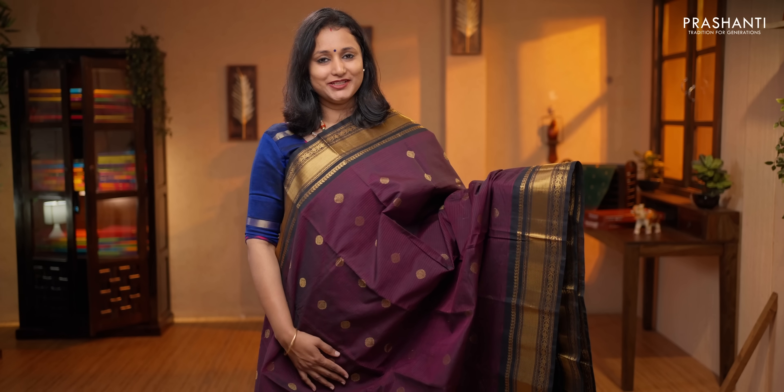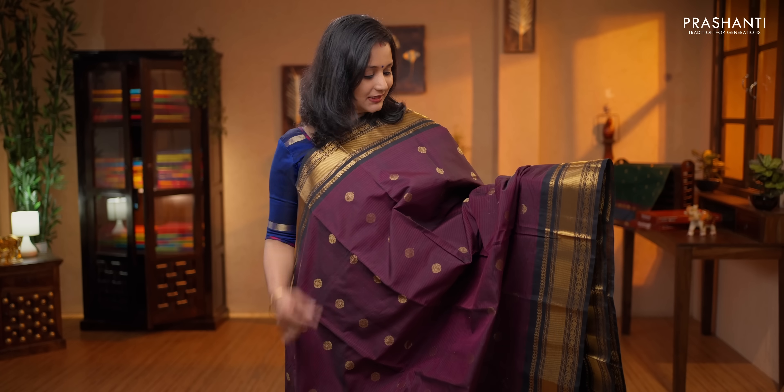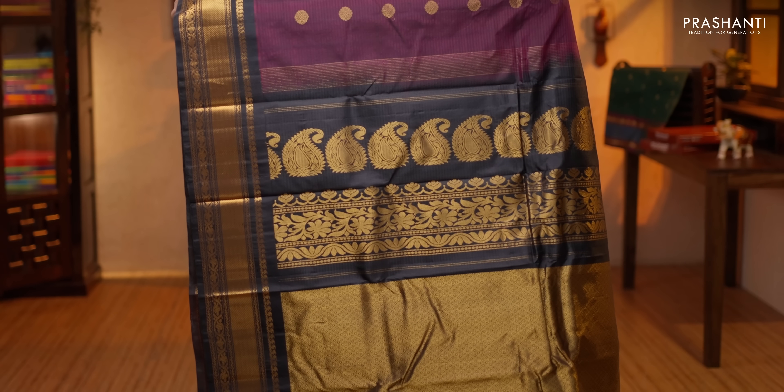Deep wine color with black — a stunning saree with contrast bhavanji and floral zari woven borders on either side. The body has got self-woven horizontal lines along with rudraksham buttas running all over the saree. Rich contrast zari woven pallu, a contrast plain blouse in black, priced at $5,890.